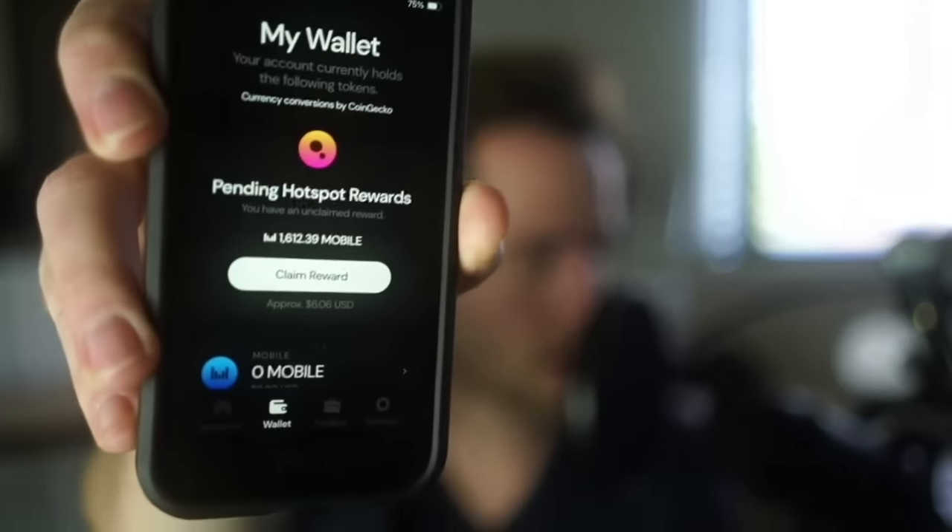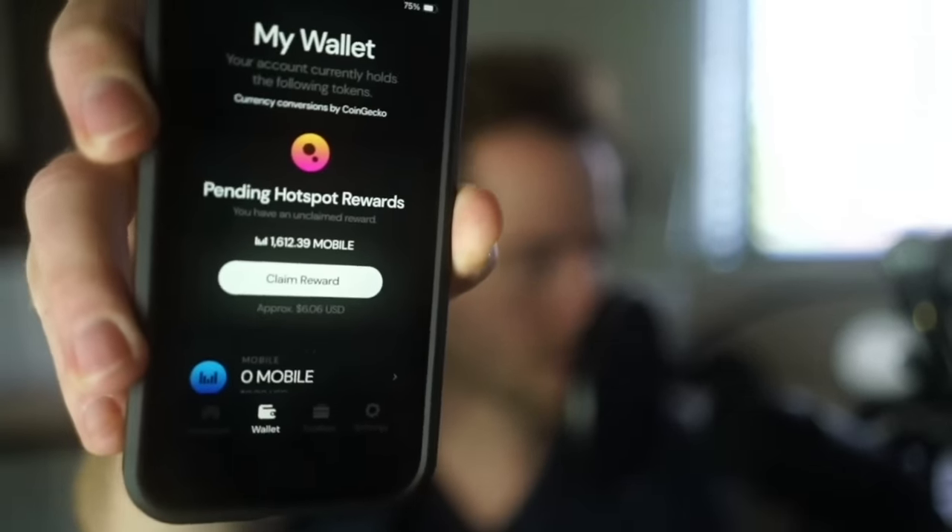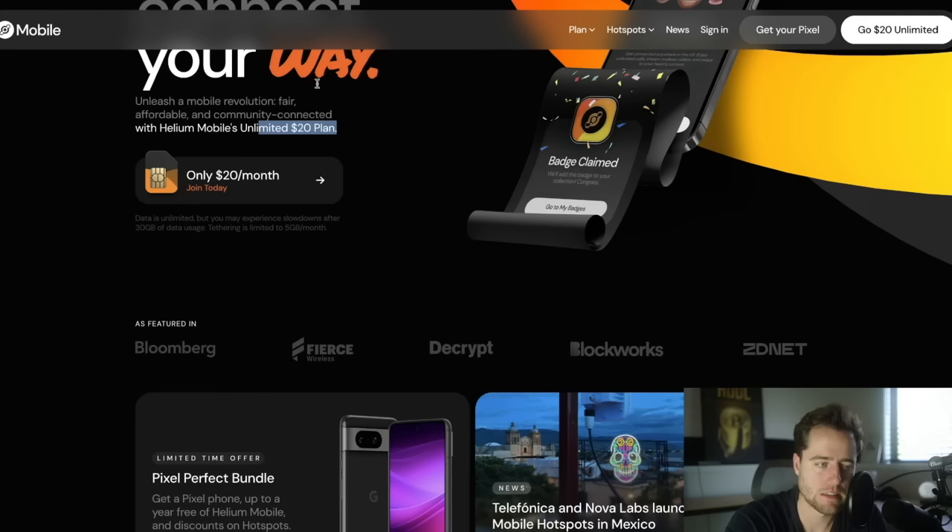I've actually been trying out setting up my own hotspot. As you can see, I set it up just four days ago and I've gotten 1,600 mobile tokens. So I should be able to pay for my entire phone plan after a month — I'll even have tokens left over at this rate. Of course, we never know what's going to happen to the price in the future. But you can take those rewards, pay for your phone plan, provide value to the network, and essentially use the phone plan for free at that point.